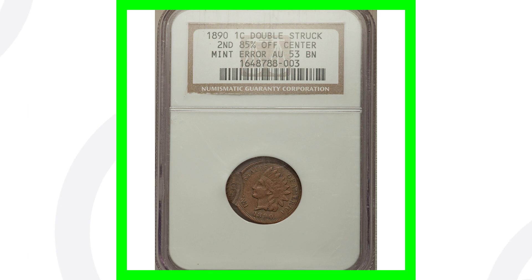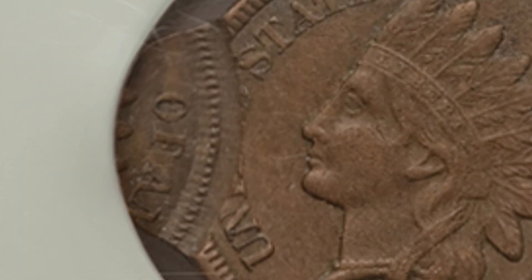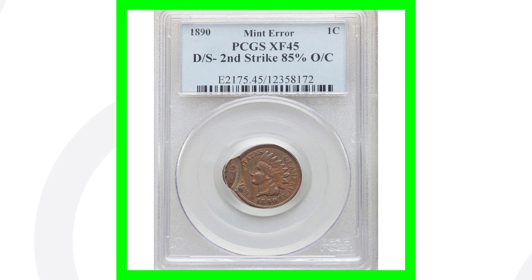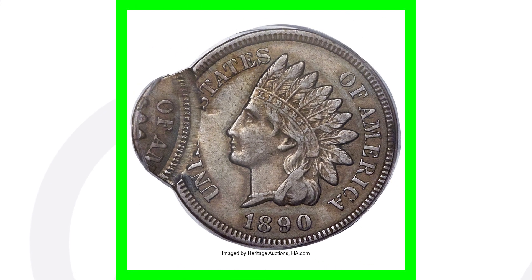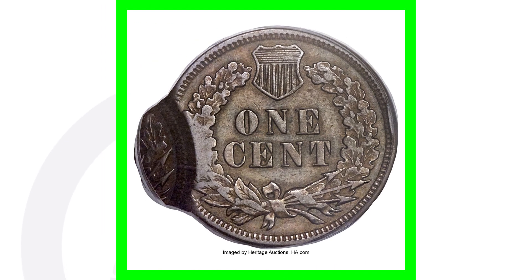Here's another example of a double strike on the 1890 Indian Head cent, graded by NGC at AU-53 — this coin sold for around $660. And here is yet another 1890 Indian Head cent double strike, graded by PCGS at XF-45, which sold for around $840. Those are some nice double strikes.